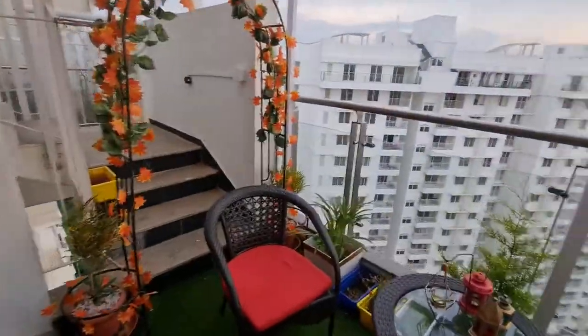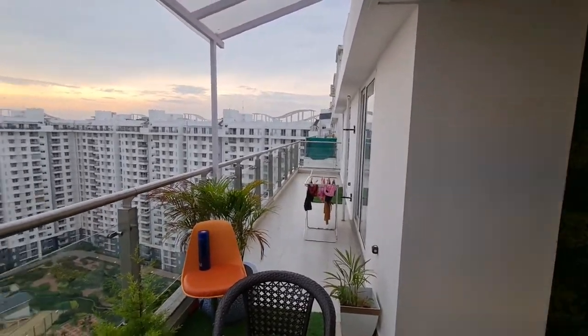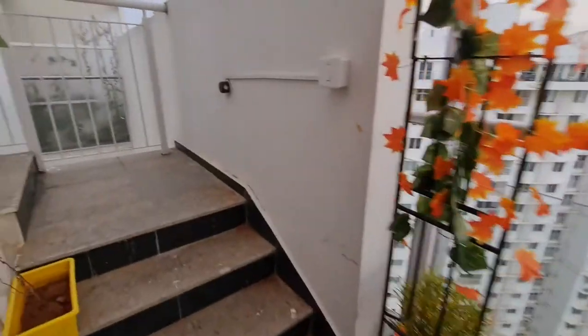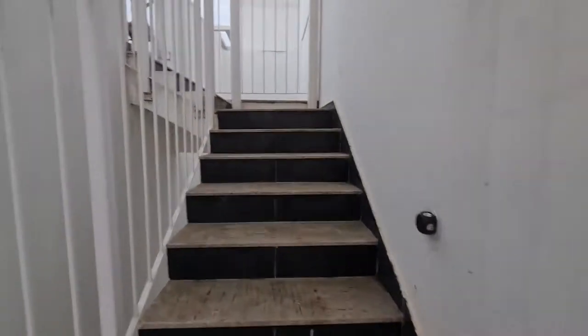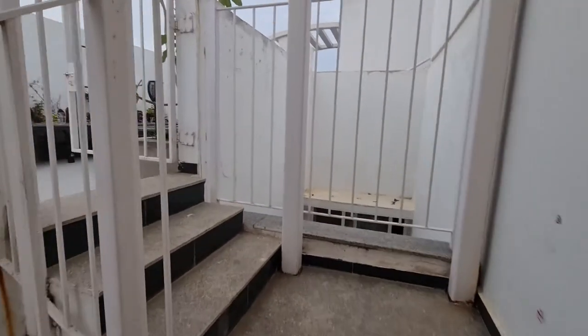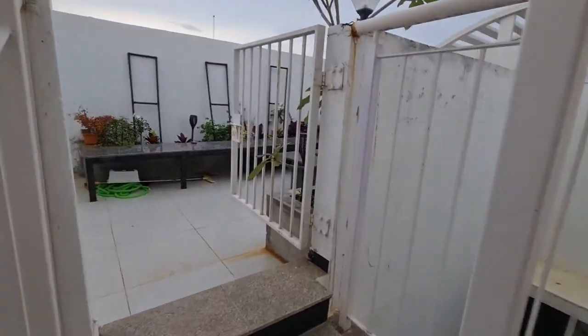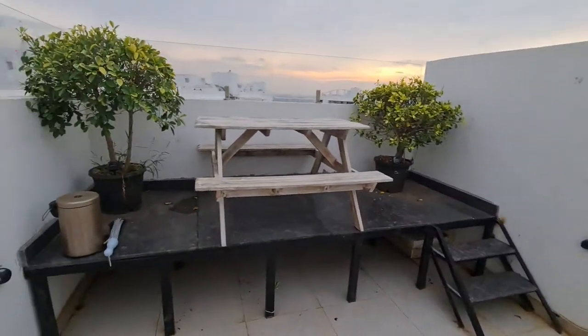This is the bigger balcony — it's a full-fledged balcony, almost 40 feet long. Then we have the terrace, which is a private terrace only accessible to you. All the lights here are solar lights along with some electrical lights too.